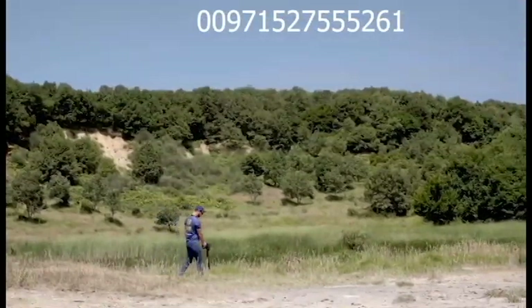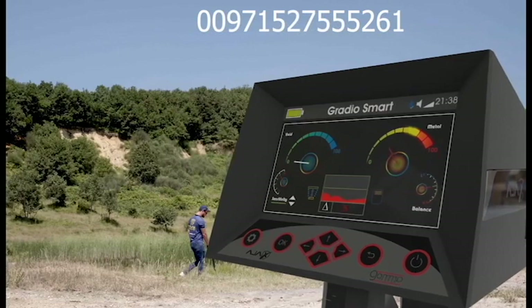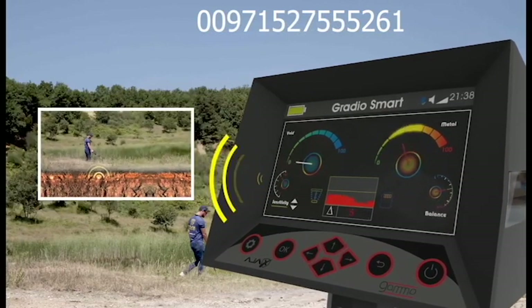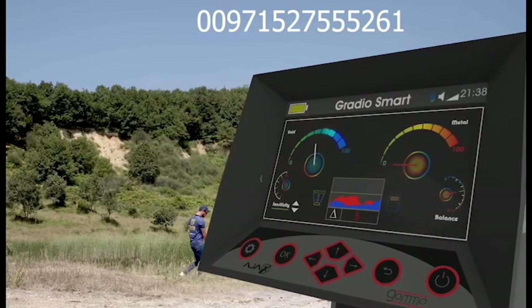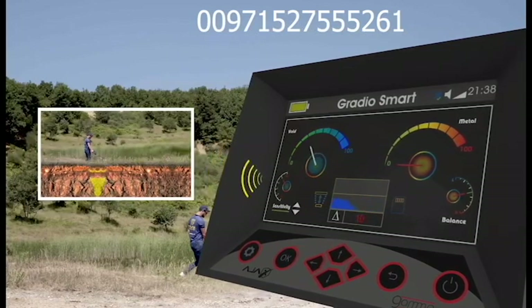The Gradio Smart System screen has two indicators. The first in red, which interacts with interactive sounds only when the device is passed over a metal. And the other in blue, which reacts with interactive sounds only when the device passes over a void or cavity.